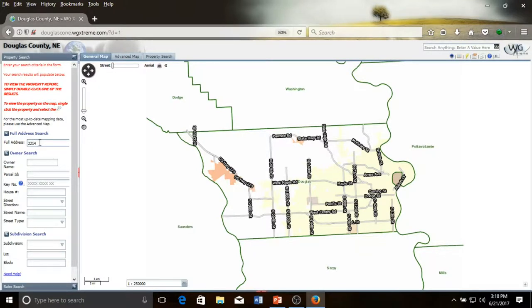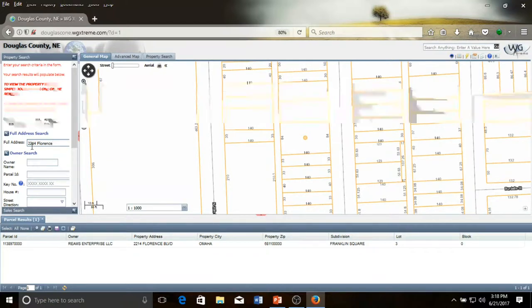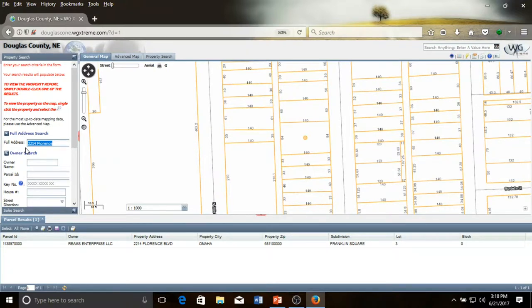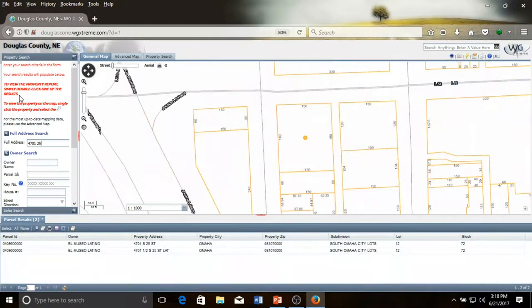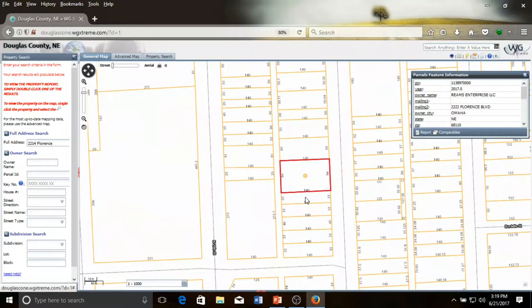For example, I will use 2214 Florence, and this brings up the parcel for the Memon Apartments located at that address. For numbered streets, it would be sufficient to use the building number and the street name as a number — for example, 4701 25th brings up the parcel for El Museo Latino, the former Polish home in South Omaha. Going back to the Memon Apartments example at 2214 Florence, you see the parcel indicated by the orange dot. If you click on the dot, the parcel is now outlined in red and a small window appears, containing basic information such as the owner, the owner's address, the address of the building or parcel, and the subdivision name.